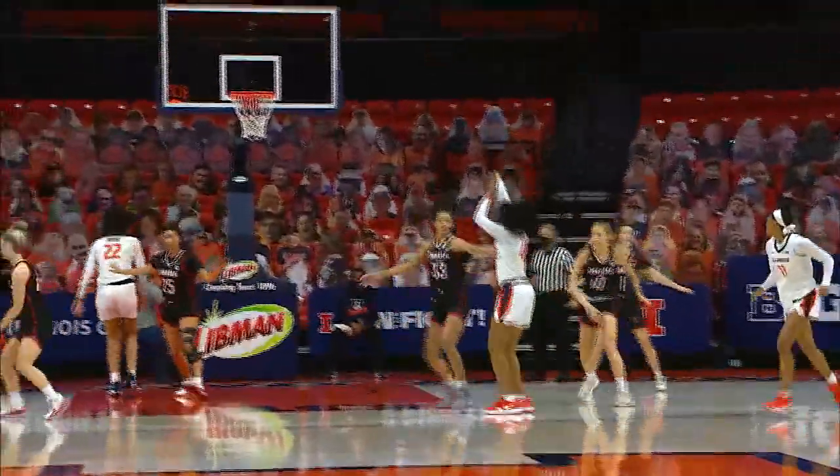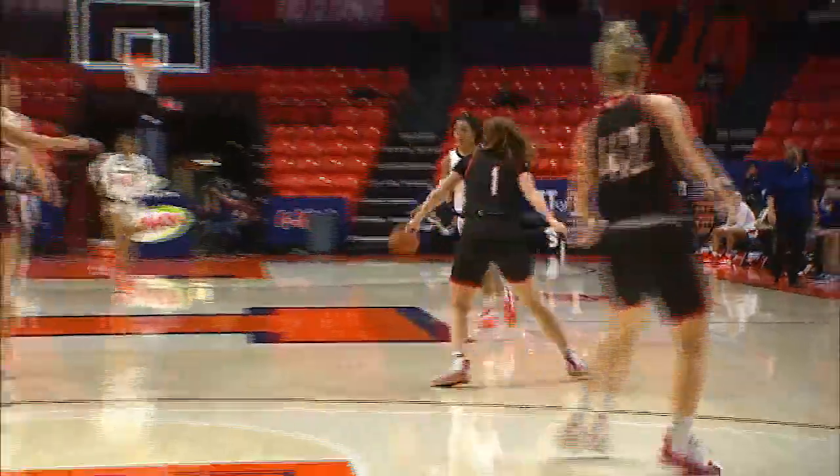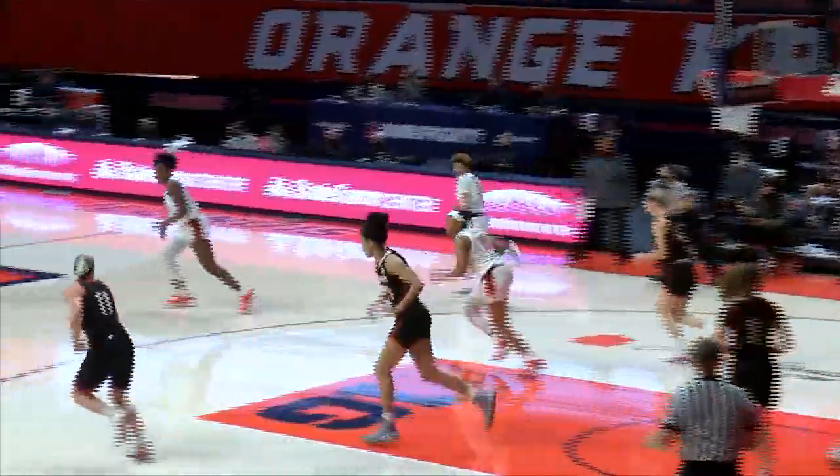Peebles bounce pass at the free throw line. Miles steps out, air jumper is up and good. Down the lane, Ephraim layup is good. Underneath, Miles dumps down to Janae Terry, who lays it in.